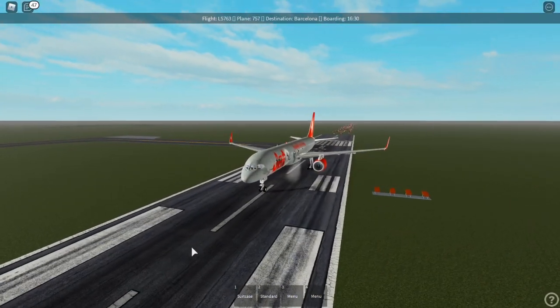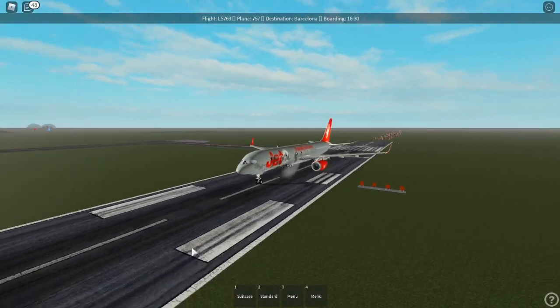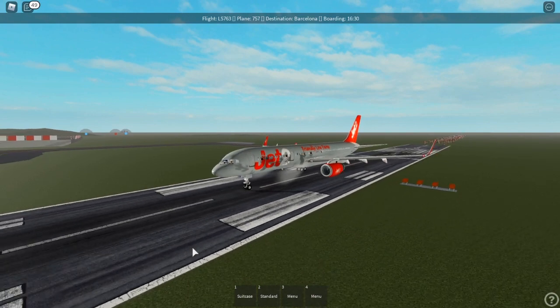We're getting ready to take off right now. Any moment now. I guess they're not doing any air traffic control — we're just going to start to take off.